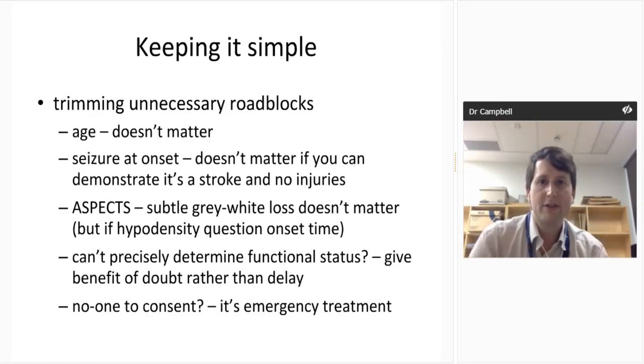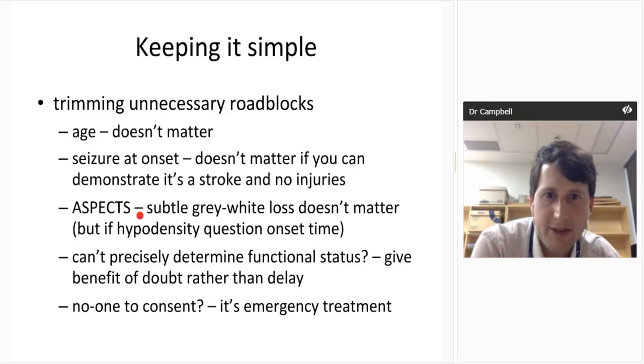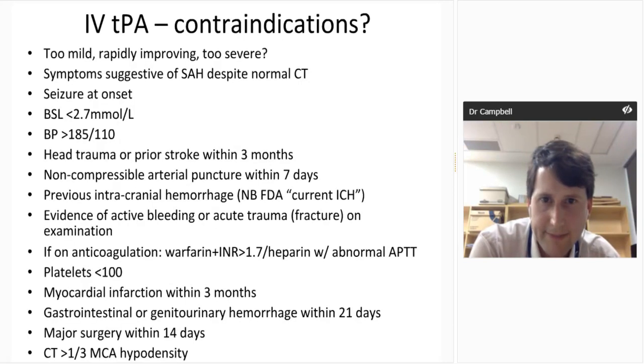To summarise trimming unnecessary roadblocks to treatment: age doesn't matter, seizure at onset doesn't matter if you can demonstrate it's a stroke with no other injuries, ASPECTS doesn't matter, functional status should be given the benefit of the doubt, and emergency consent for treatment should be applied.